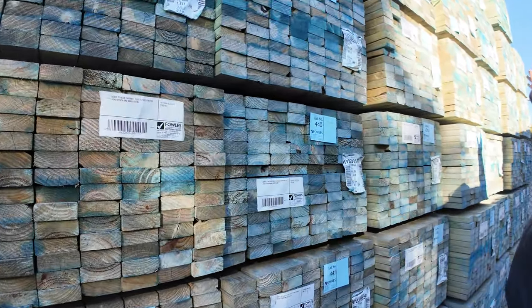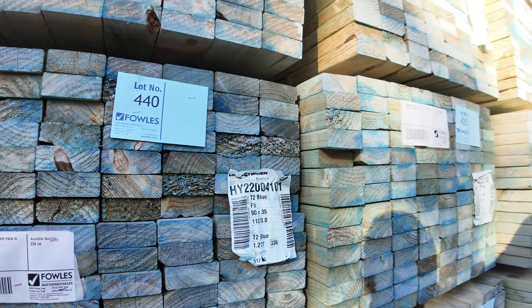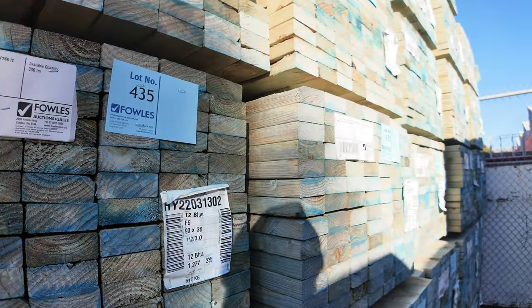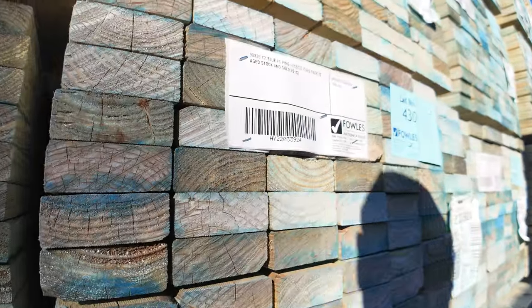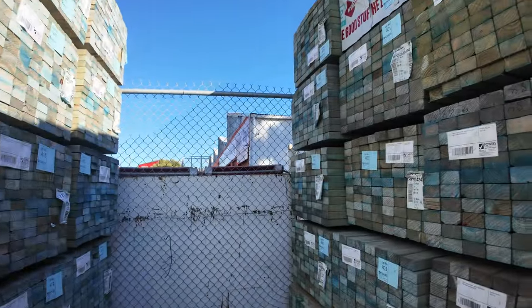We're starting right down the back of the yard here, guys. We've got a BOO of 90 by 35 F5 three metre lengths, T2 Blue, unreserved. 90 by 35 3.0s - a huge load of those. We swing around to the other side here.